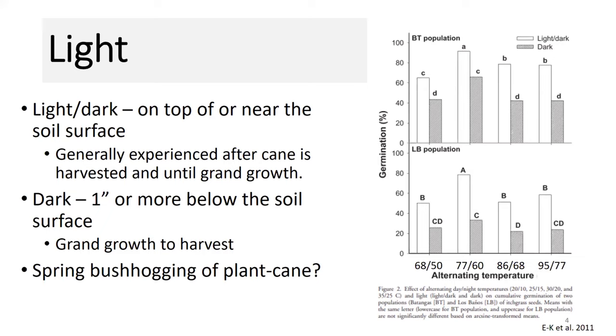Once we get into the grand growth stage, the amount of sunlight that penetrates the soil surface is considerably lower. This got me thinking about a question at the sugarcane research and extension meeting the other week where people were talking about bush hogging plant cane with all the material there. For itchgrass management, I would think this is probably not the best idea, because you already have that well-developed cane canopy to provide a lot of shading and hopefully prevent sunlight from reaching the soil surface and promoting itchgrass germination — especially if that cane is really green and appears to be actively growing.